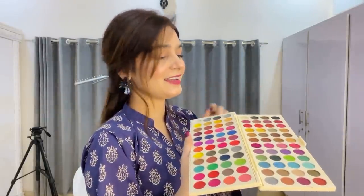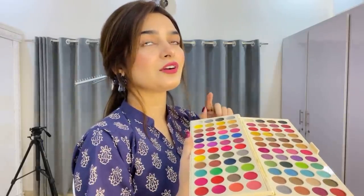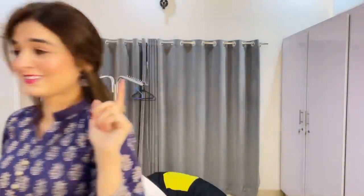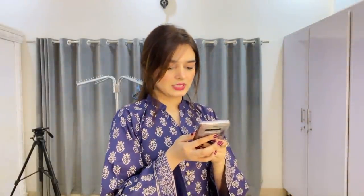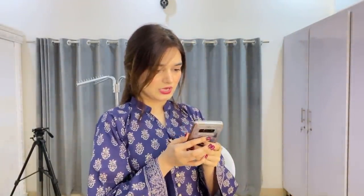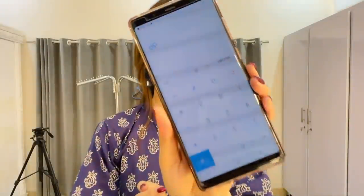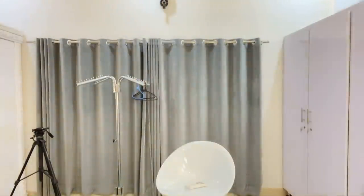48 plus 48 equals 96 shades. I calculated it on my mobile just to confirm — 48 plus 48 is 96. Okay, let's go, now let's look at the palette.